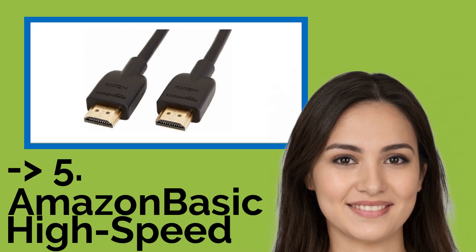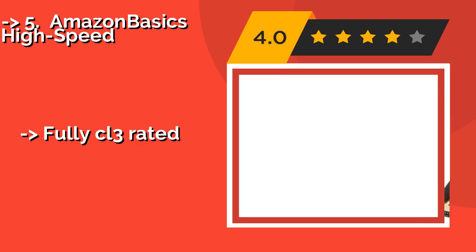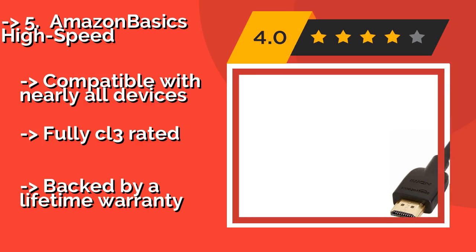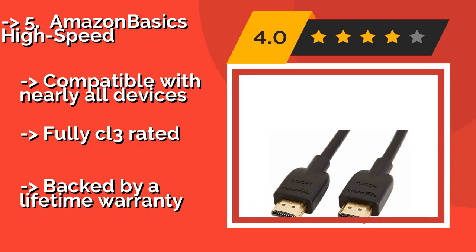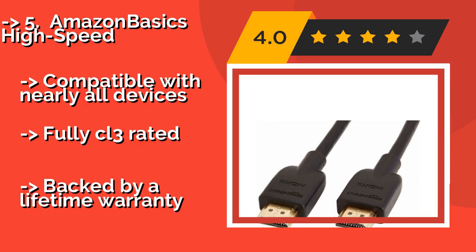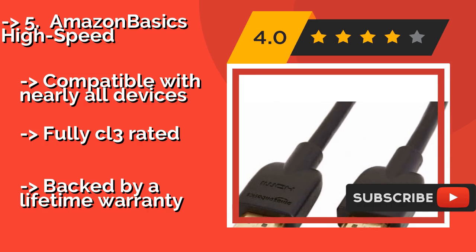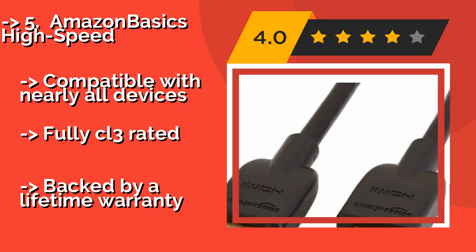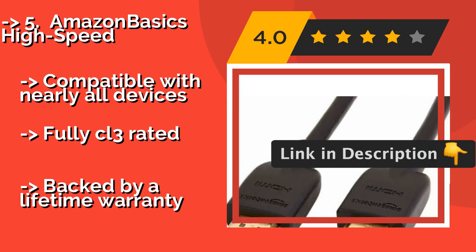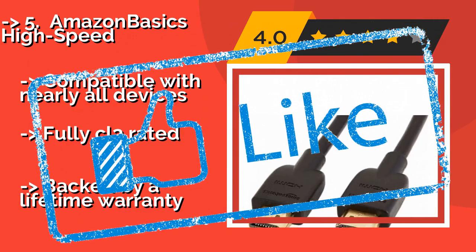Fifth on the list is the Amazon Basics High Speed. Whether it needs to span 6 feet or 50, you can be sure that the Amazon Basics High Speed, approximately $55, is one of the most affordable options around. The shorter models are relatively thin and light while the longer ones are equipped with boosters to keep the signal strong. Compatible with nearly all devices and fully CL3 rated, but backed by a lifetime warranty.